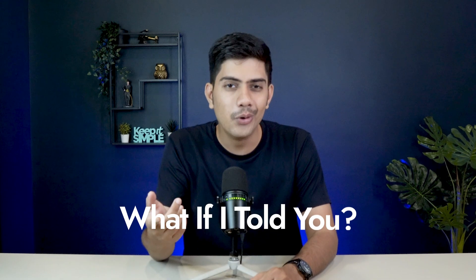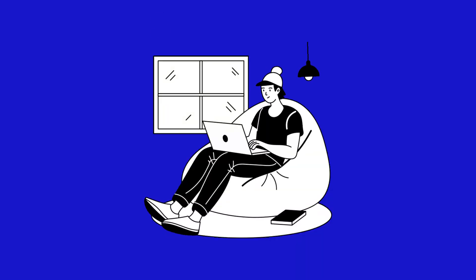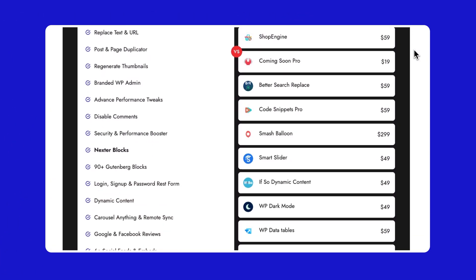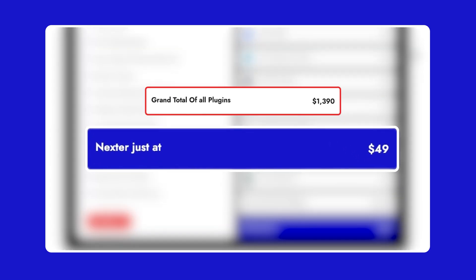But what if I told you this is just the surface? Among everything Nexter offers, there are 28 special features you will see in this video. And if you went into the market looking for similar tools with these capabilities, you would easily spend over $1,000. But with Nexter, you get them all for just $49.